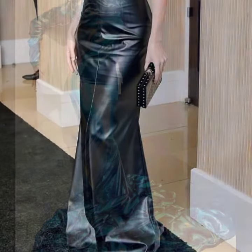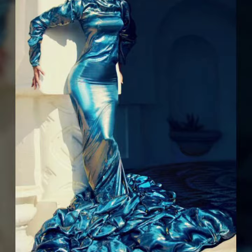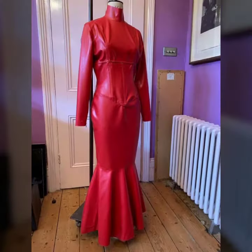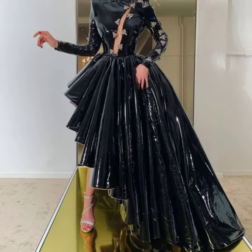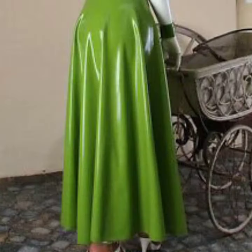I am back again with the most stylish and most demanding collection of women's ladies' and leather long dress designs — for those ladies who love to wear such types of dress designs.